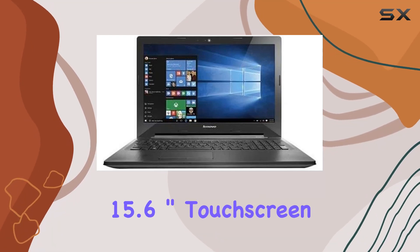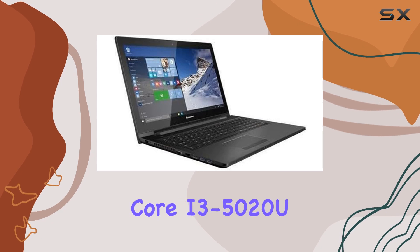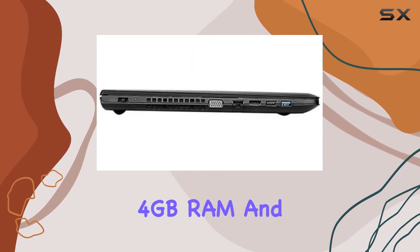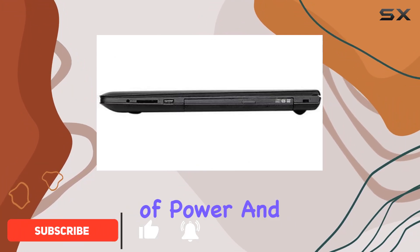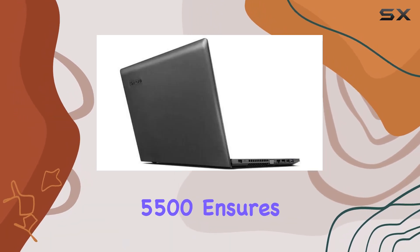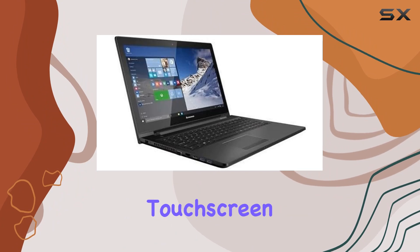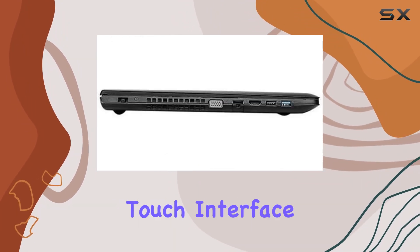The Lenovo G50 15.6-inch touchscreen notebook, powered by the Intel Core i3-5020U processor and equipped with 4GB RAM and a spacious 500GB HDD, offers a compelling blend of power and storage. The Intel HD Graphics 5500 ensures smooth visuals on its 1366x768 touchscreen display. Navigating through tasks is a breeze with the responsive touch interface.